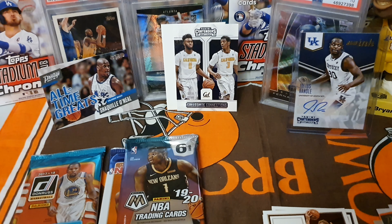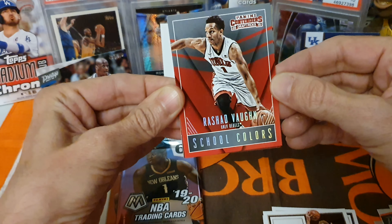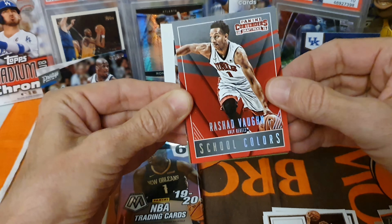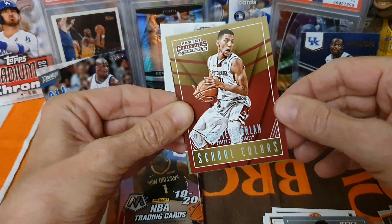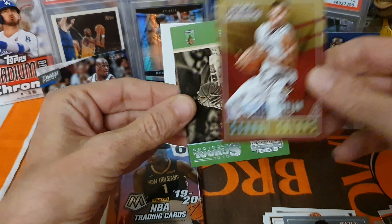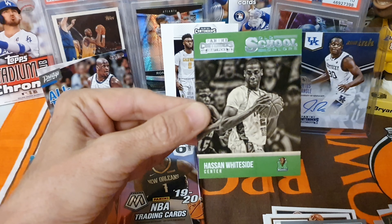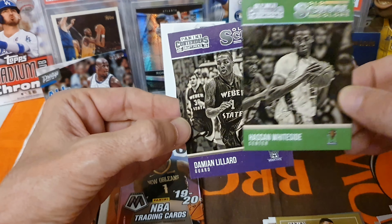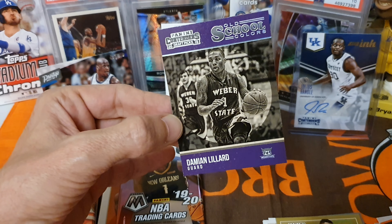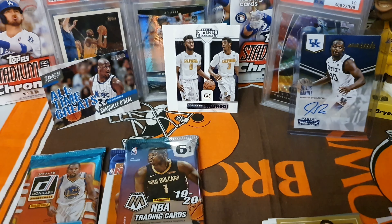Let's see what else is in this pack - maybe there's something else in here. School colors Rashad Vaughn, Oliver Hanlan, and a Hassan Whiteside - pretty cool from the Miami Heat. And Damian Lillard. Pretty cool cards there, we like those.